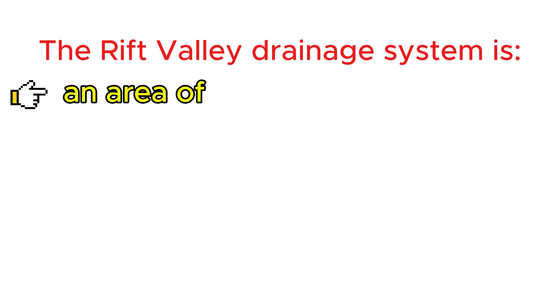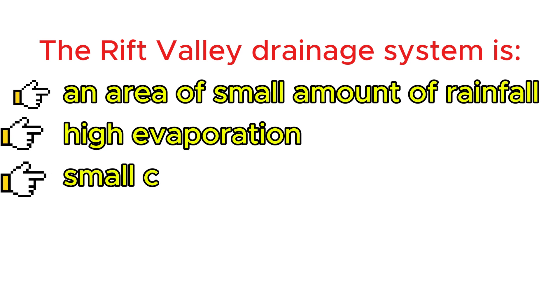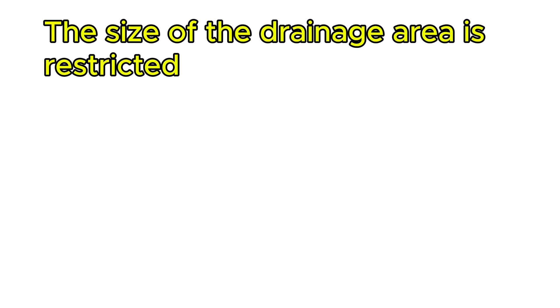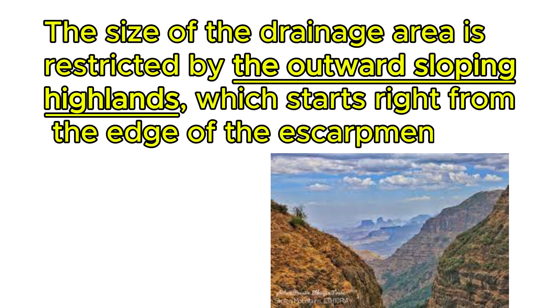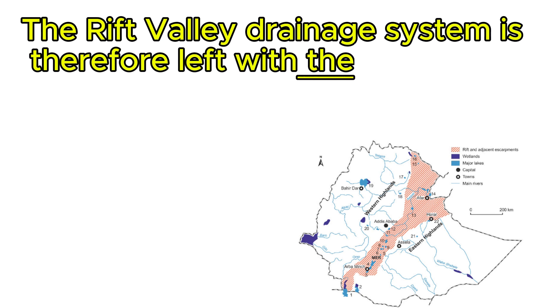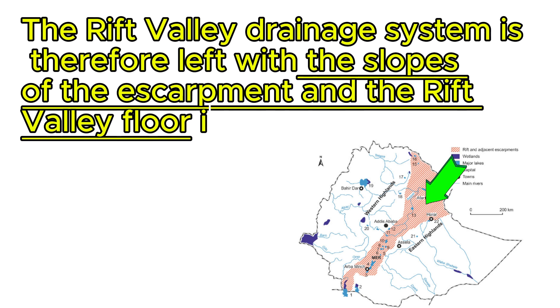The Rift Valley drainage system is an area of small amounts of rainfall, high evaporation, and small catchment area. The size of the drainage area is restricted by the outward sloping highlands, which start right from the edge of the escarpment. The Rift Valley drainage system is therefore left with the slopes of the escarpment and the Rift Valley floor itself as the catchment area.